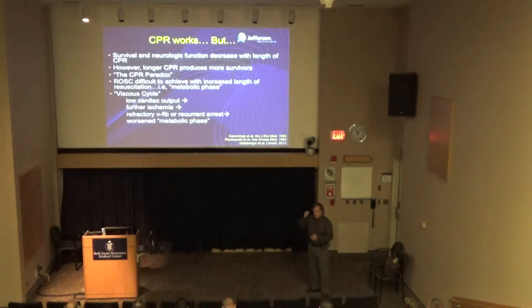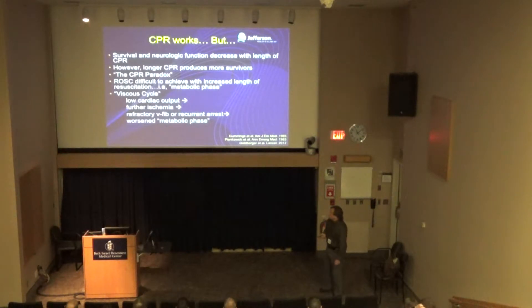The paradox of CPR is that the longer you do it, the more survivors you get, but the longer you do it, the more neurologic survival goes down and the chances of getting return of spontaneous circulation goes down. As the arrest goes on, you get this vicious cycle of ischemia, low cardiac output, and refractory VF — very hard to defibrillate the person out of that.